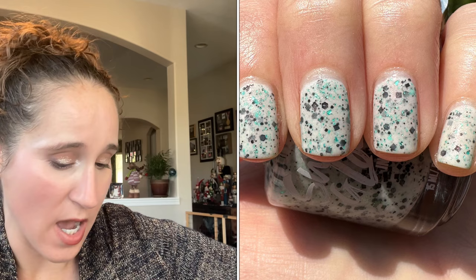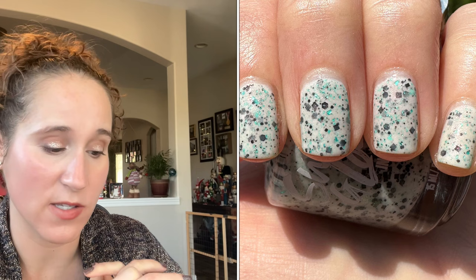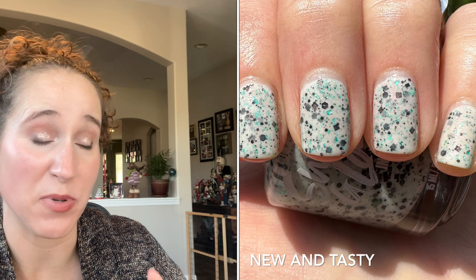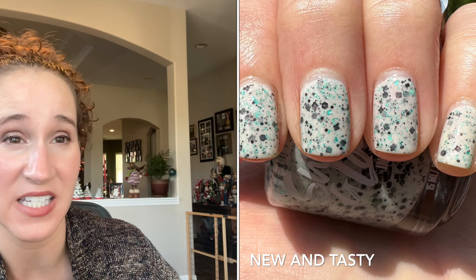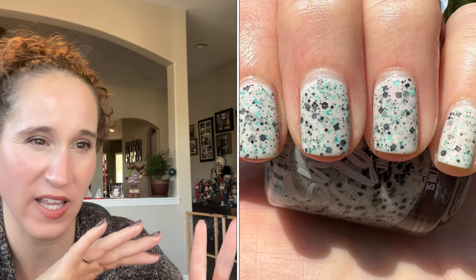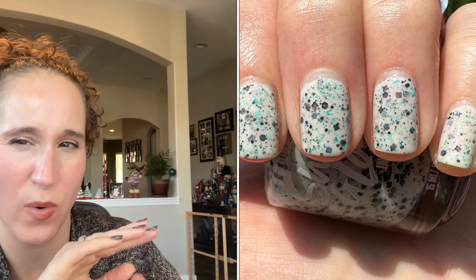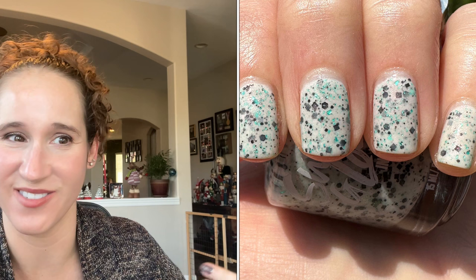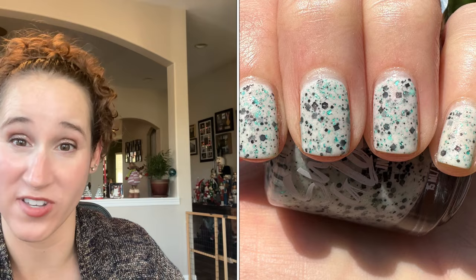Then the next mani — I don't actually have the polish; I borrowed it from Krista when I was visiting her for 4th of July. She let me borrow a Swamp Gloss polish — a beautiful white crelly with gorgeous minty turquoisey flakies and little black squared glitters. It was so beautiful — I loved that mani and I actually have plans to try to recreate it next year so I can re-wear it over the summer.